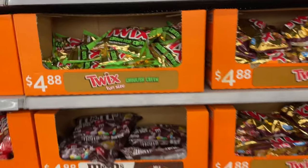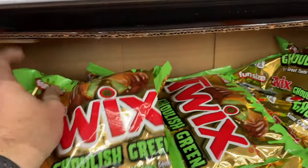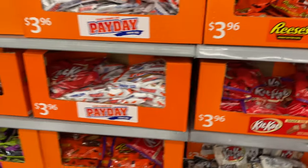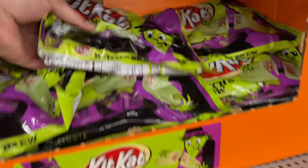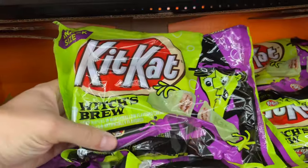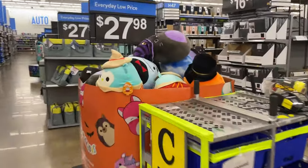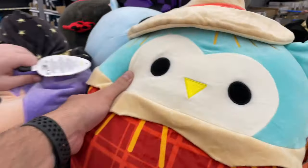Oh look at that - have you ever had a ghoulish green Twix? Look inside of them. You just want some Witch's Brew? Have you ever had that one? No - because you like Kit-Kats. The problem is it's not chocolate, it's marshmallow. Oh yeah, that wouldn't be up your alley.